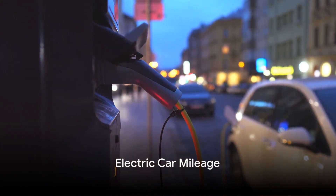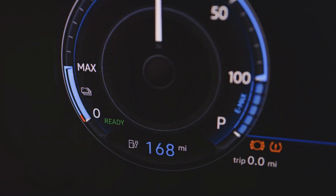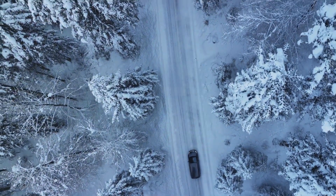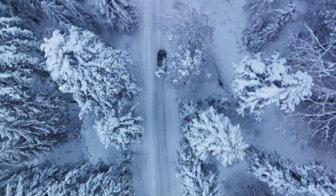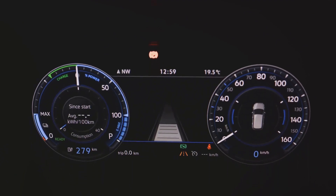Imagine charging up a 2019 Nissan LEAF with $6 worth of electricity. The mileage estimator says 203 miles. But since we're assuming interstate miles without frequent regenerative braking, and considering it's wintertime with the heat on, we're looking at about 150 miles of range. For $6, 150 miles is quite impressive.